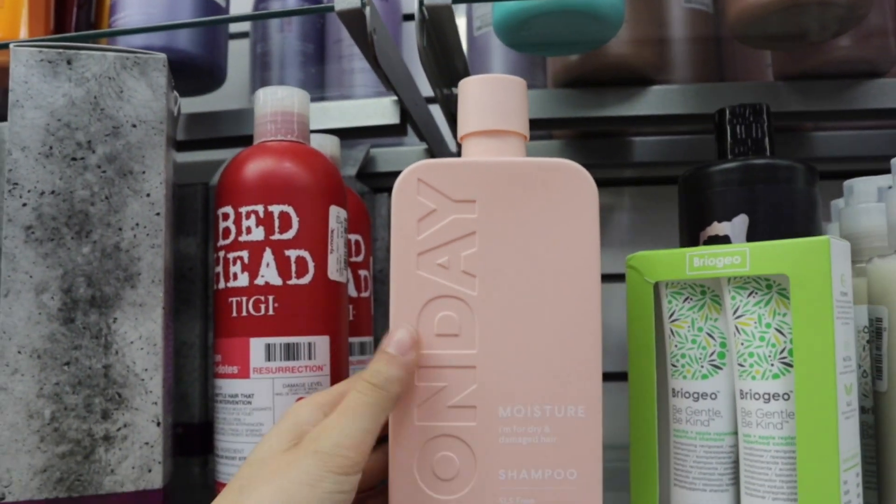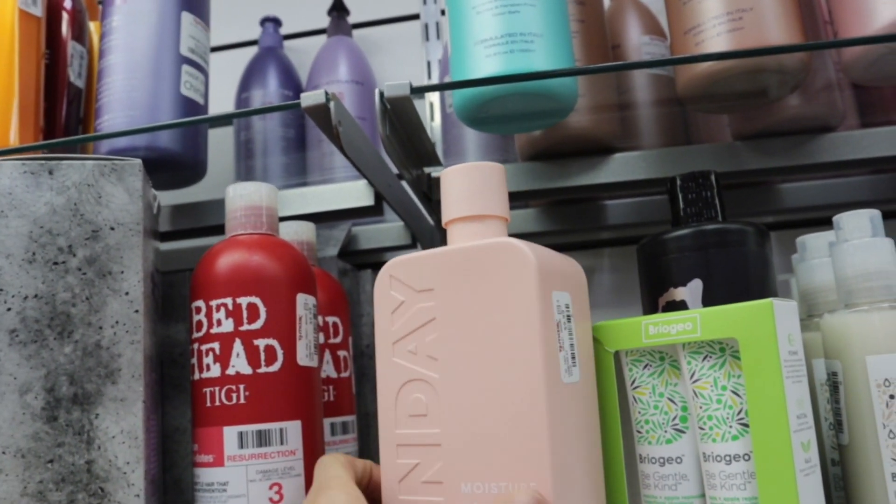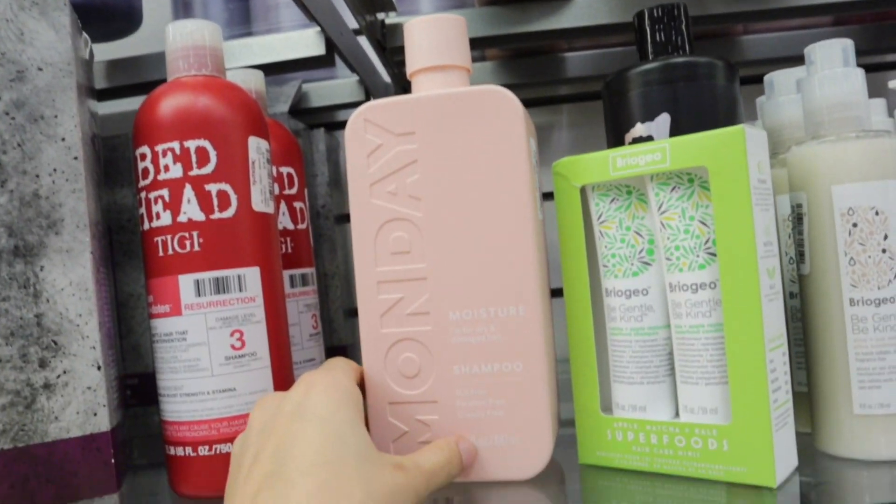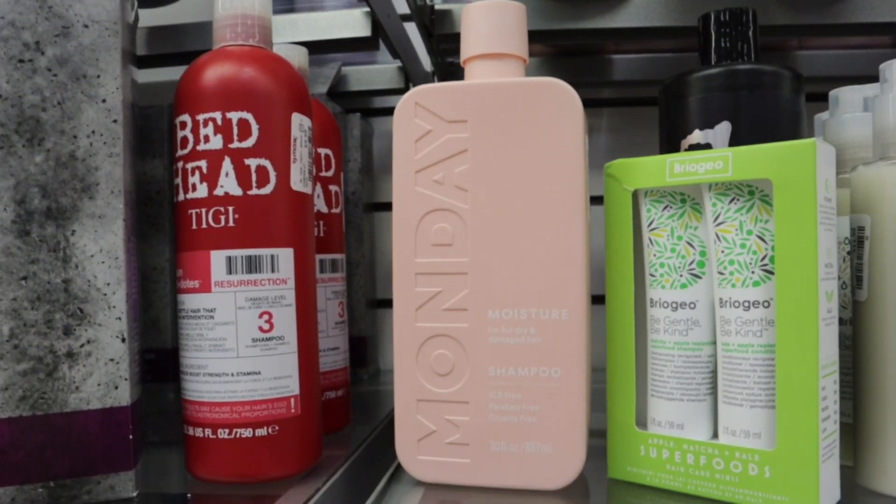They also have these Monday Moisture shampoos for $9.99. They don't have the conditioner — I would have got the conditioner if they had it — but they just had the shampoos, so I thought that was cool.